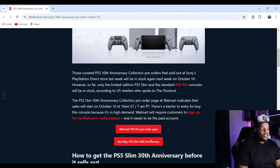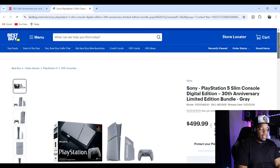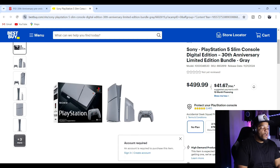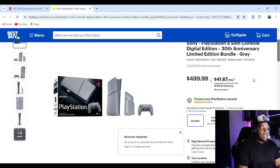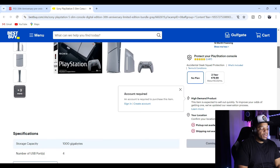Let's head over to Best Buy for the PlayStation 30th Anniversary page. Here it is — Sony PlayStation 5 Slim Console Digital Edition, 30th Anniversary Limited Edition Bundle, gray, $499.99. This is for the regular slim — an account is required. I'm hoping scalpers haven't already made accounts, because I wonder how many units each person is able to get.